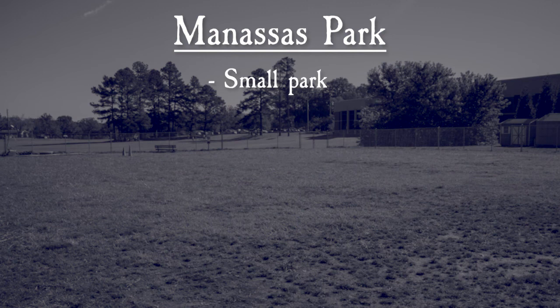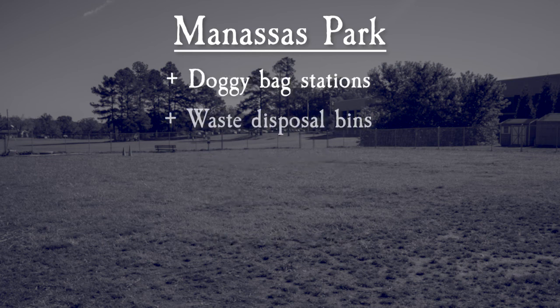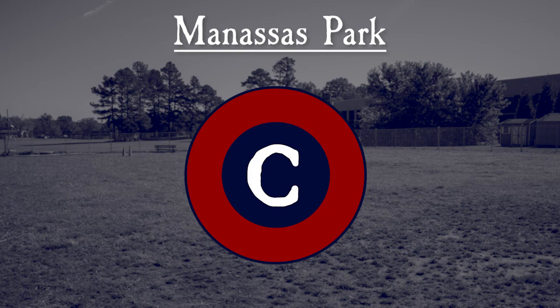Overall, Manassas Dog Park is a smaller park, but we love the grass grounds. It features some amenities like ample parking, a water pump, and chairs and benches. Doggy bag stations and waste disposal bins are also provided, as is a small dog area. However, it's a basic park that lacks shade and has no agility equipment. This leads us to give Manassas Dog Park a C.